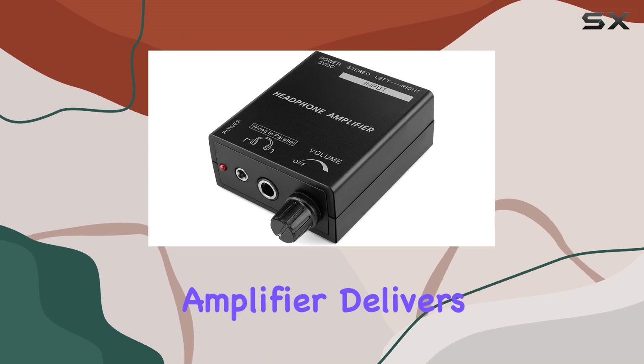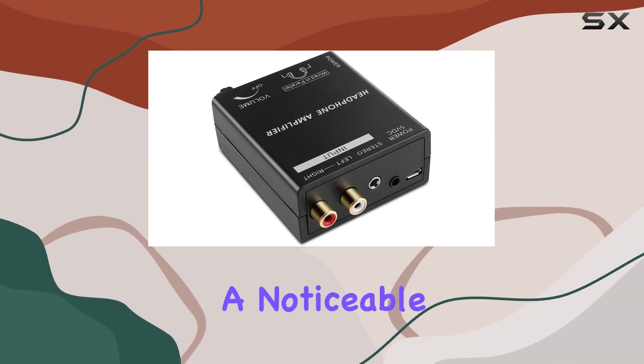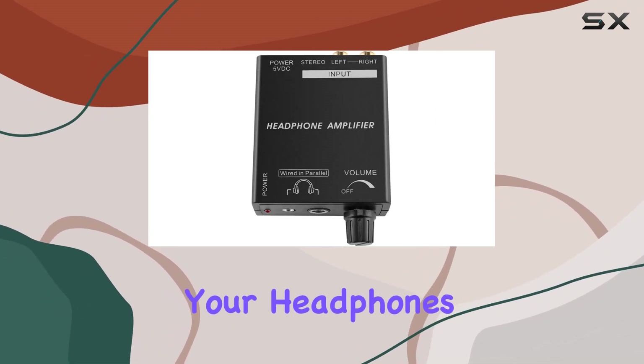In terms of performance, the TNP Headphones Amplifier delivers on its promise. By adding this amplifier between your audio source and headphones, you can experience a noticeable improvement in clarity, detail, and dynamics, even at maximum volume. It's the extra push your headphones need to shine.